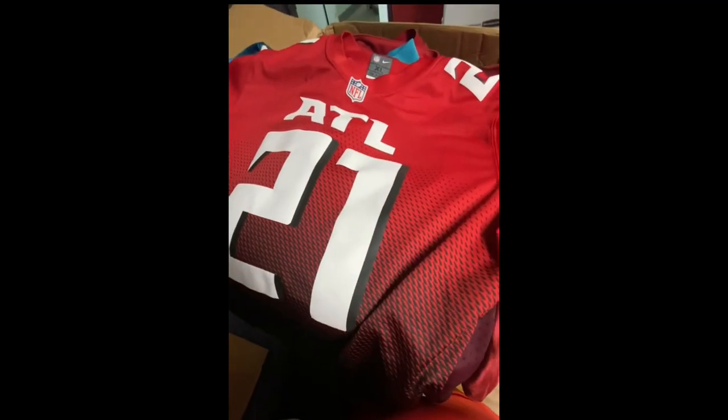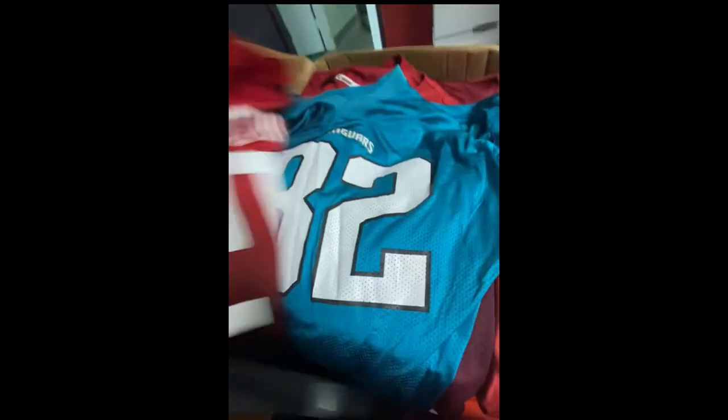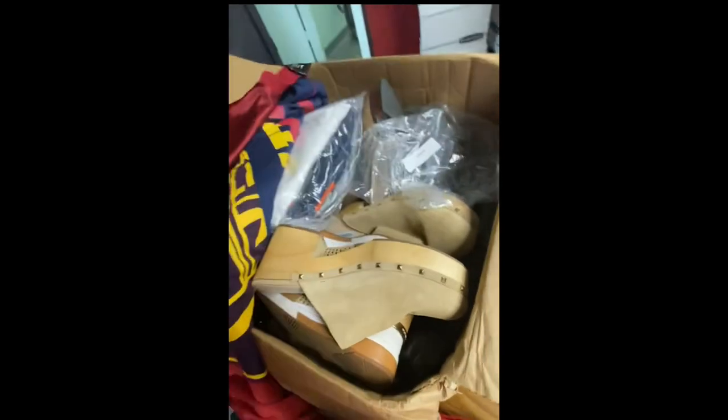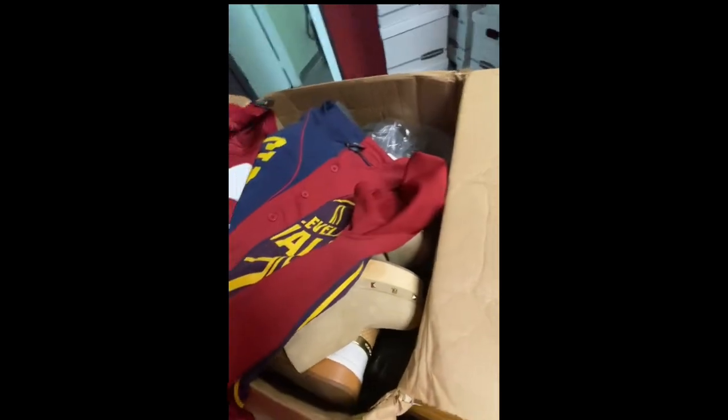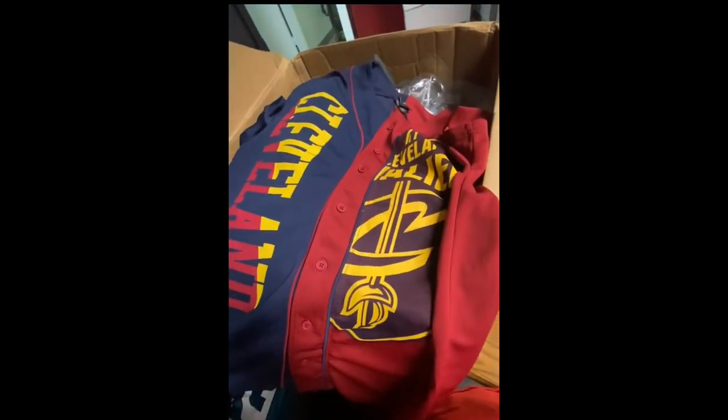We have a mystery jersey box that we got. We've got Atlanta, Jaguars, Jackson, Alabama Crimson Tide, Mississippi State. There's this Nike one. And then this one — the Cleveland Cavaliers. Look how nice that one is. There's the back side. Man, that is a nice jersey.